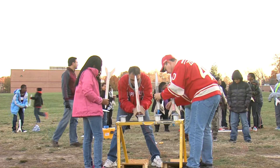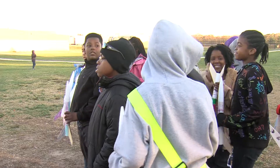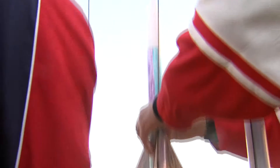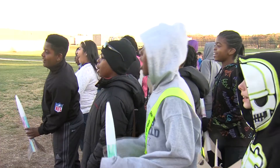November 14th was the big day — launch day. Chilly temperatures could not bring down the excitement and enthusiasm of these students who were ready to see rockets fly high. Three, two, one, go!